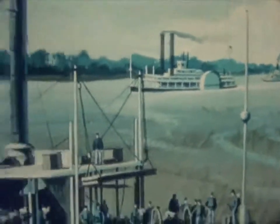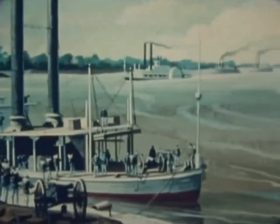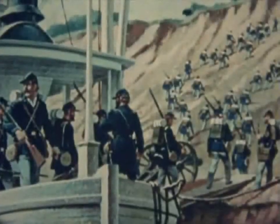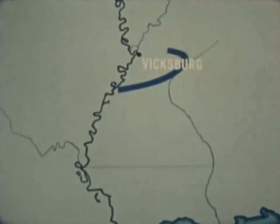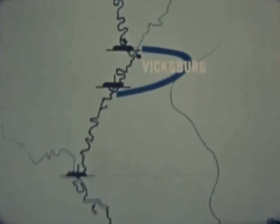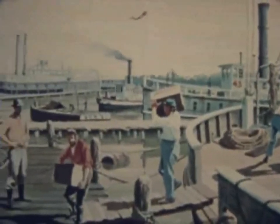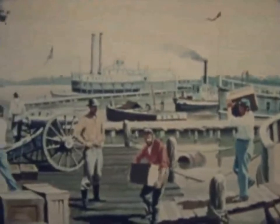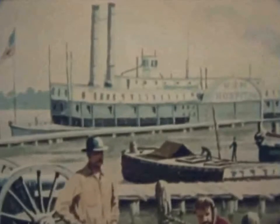Porter's fleet moved farther downstream and transported the army to the east bank. Grant marched inland to invest Vicksburg from the east, while three naval groups blocked aid to the Confederates from south, west, and north. The northern group was ready with supplies when the army reached the Yazoo, and the Red Rover, first American hospital ship, stood by to care for the sick and wounded.